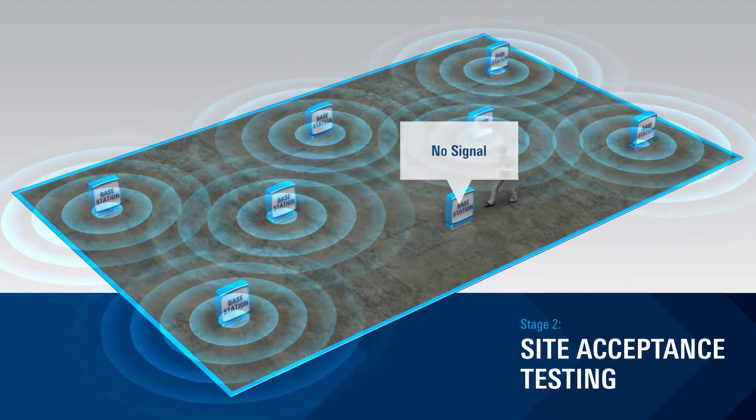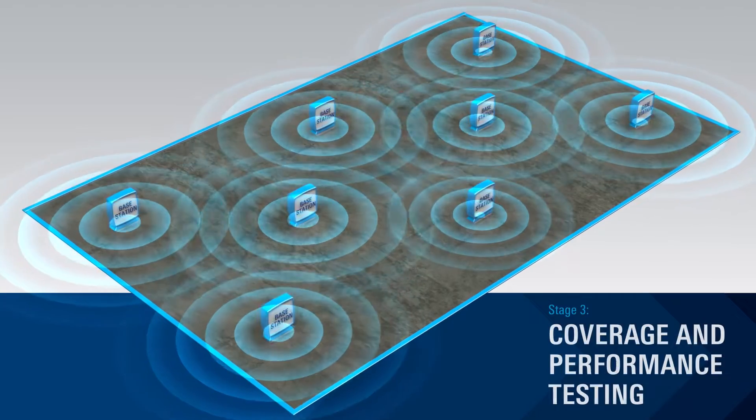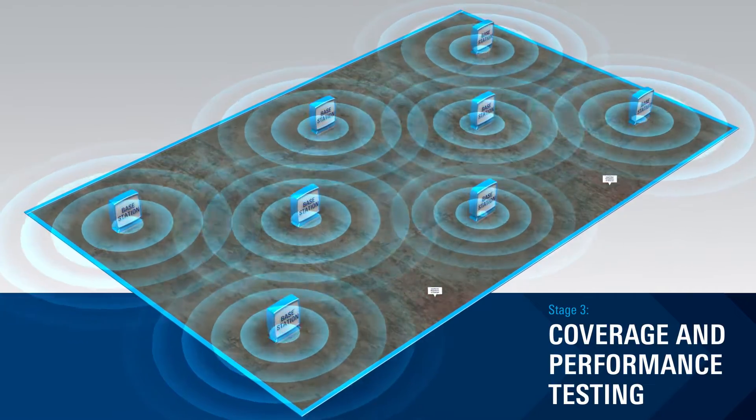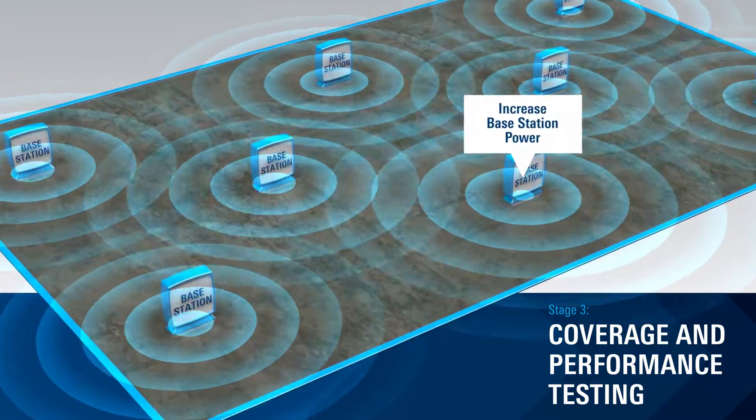The most important phase is coverage and performance testing. This includes ensuring sufficient redundancy of coverage, as well as interactivity tests.